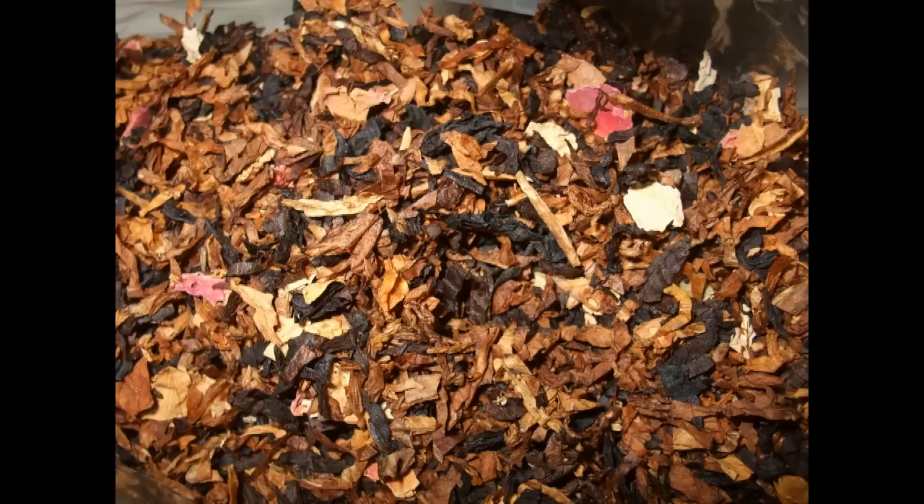I'm going to put a photograph of the tobacco up so you can have a look at it. You can certainly pick out the white rose petals — it's a strange looking mixture. The first thing about this tobacco is that when you open it, the smell from the tin is beautiful. It's vanilla, caramelly, and there's a hint of nuttiness in the background as well. It's quite a strong aroma when you open the tin, but that doesn't really come across in the taste of the tobacco.